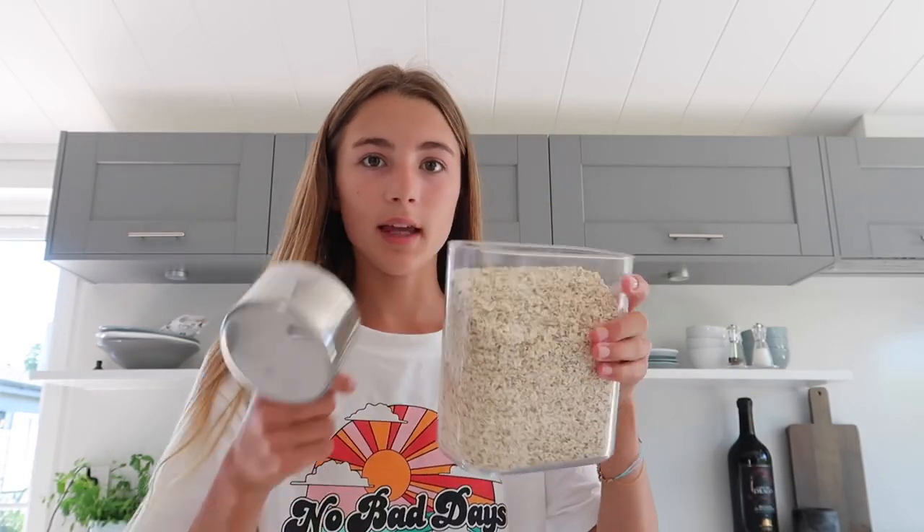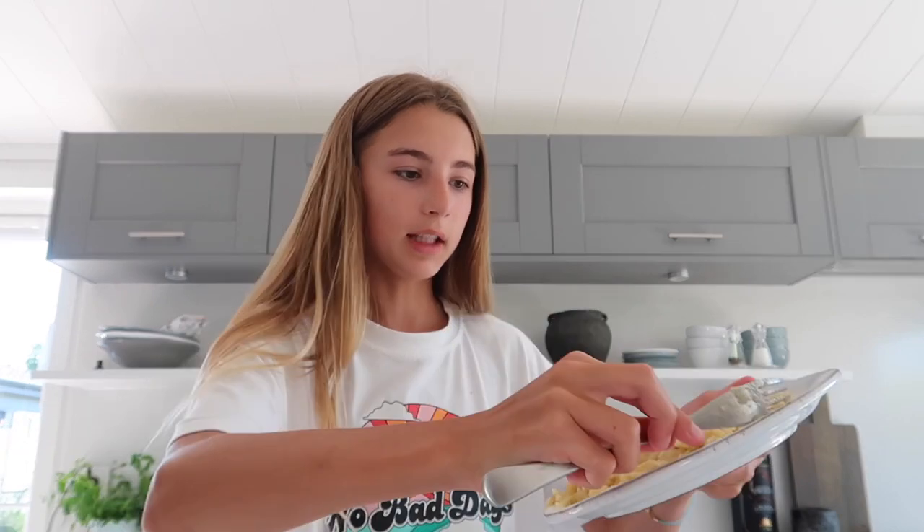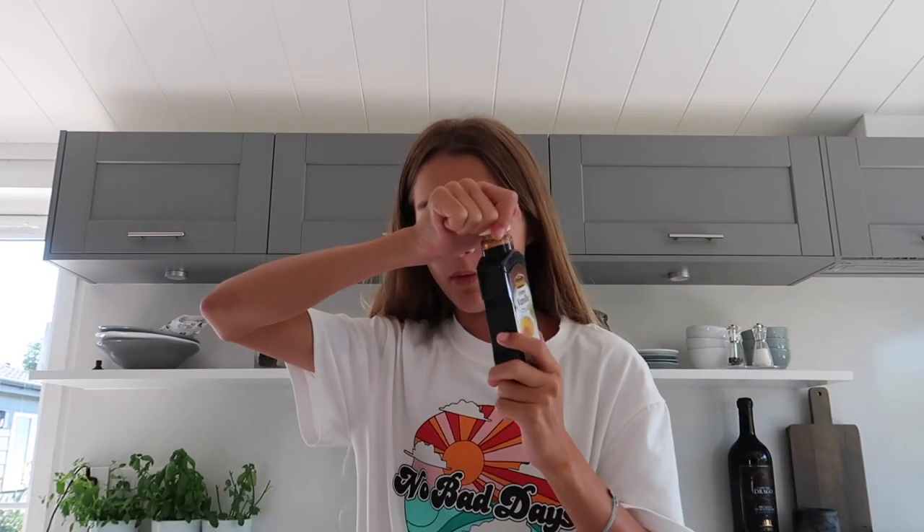I'm taking two bananas and mashing them up on a plate with a fork. You don't need to add any sugar because there's already sugar in a banana, but if you want to add a little extra to make them sweeter, you can. Once the bananas are mashed, you'll need a bowl to put all the ingredients in. I'm taking natural oats and putting one and a half cups into the bowl, then adding the banana, then one teaspoon of vanilla extract.